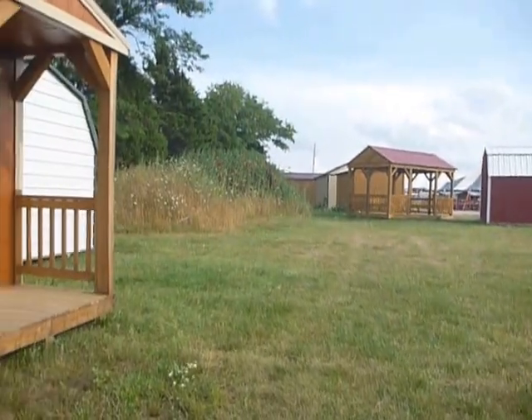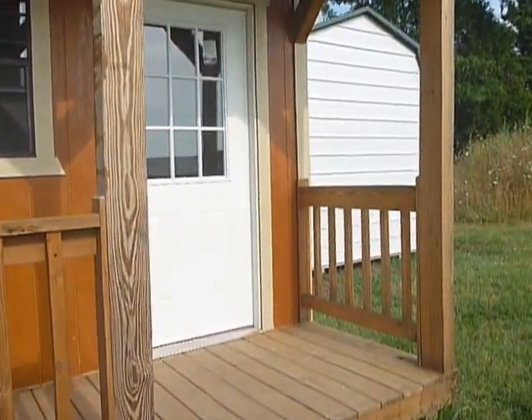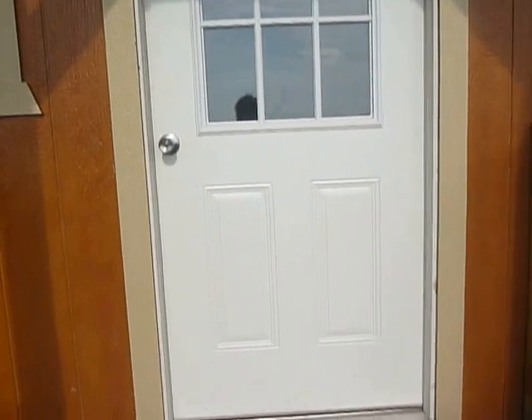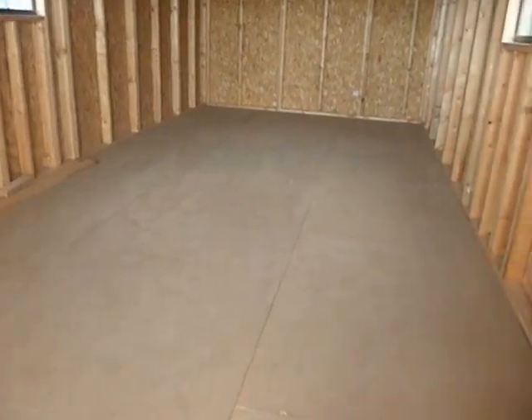We're going to take a look inside. The cabins come with the nine light door, which you could trade up for an 11 light door — it has a beautiful archway on it. Cabins come with a four foot front porch, but if you would like a six foot front porch, just ask.